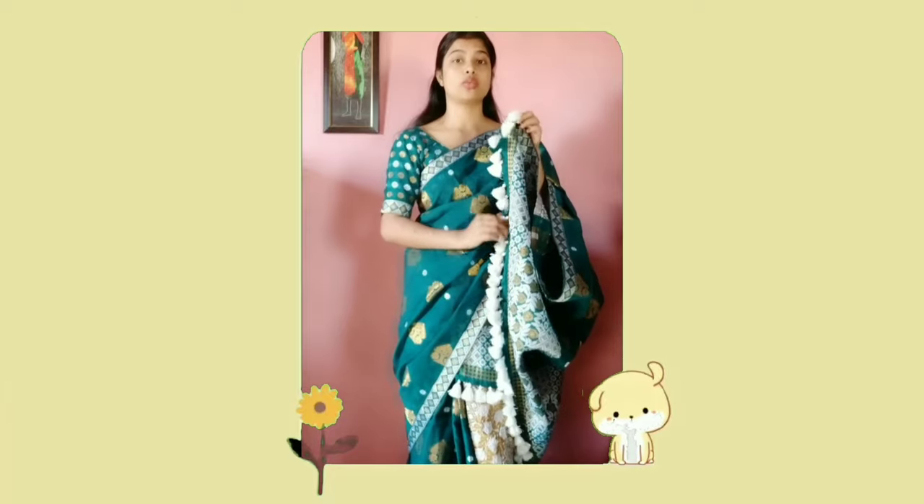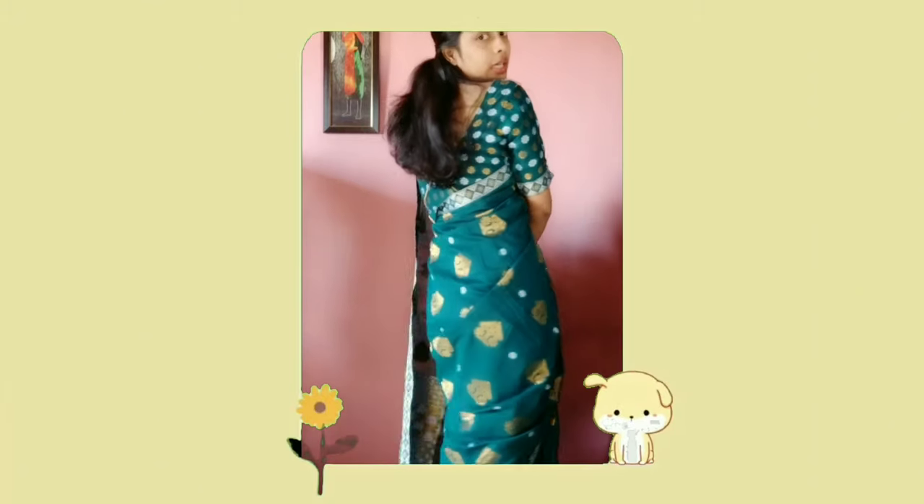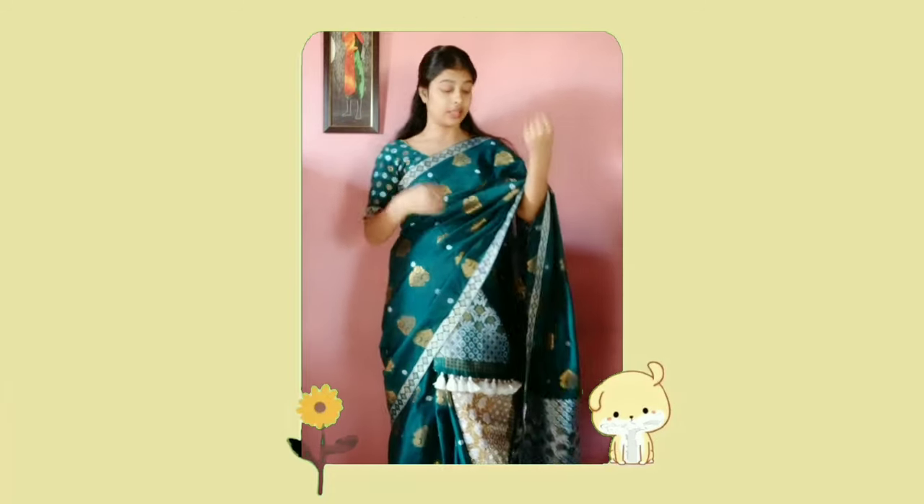I just wore it to give an idea of how it will look once you wear it. Also keep in mind this is fully stitched — it has a blouse piece. Now it doesn't come with the white tassels; those are added afterwards while stitching. So yeah, it doesn't come with the white tassels — otherwise this is how it looks, and the color is very very beautiful.